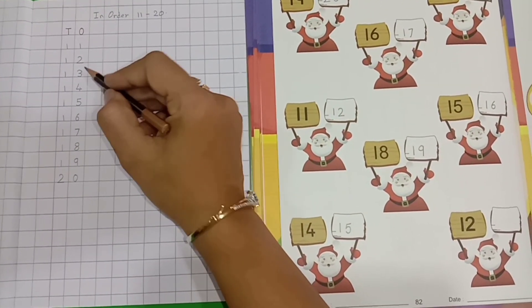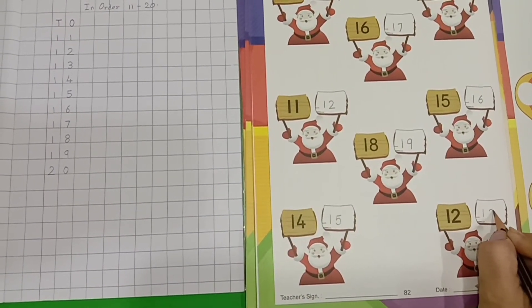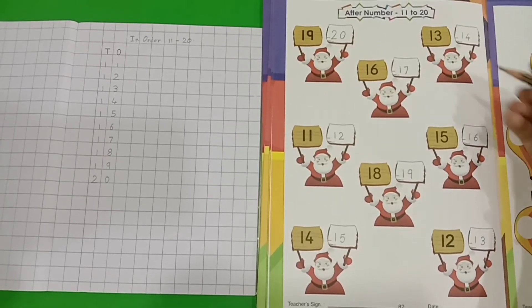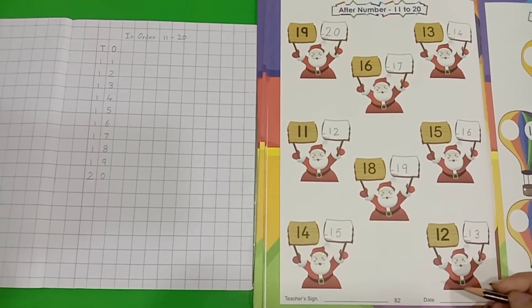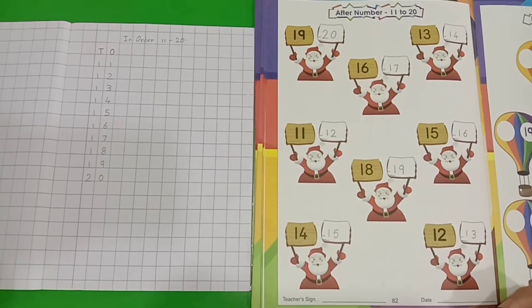Kids, like this way, you have to complete after numbers 11 to 20 in your max class workbook page number 15.